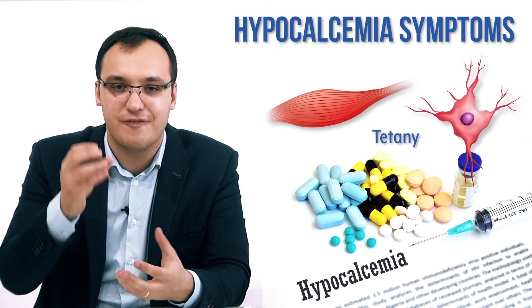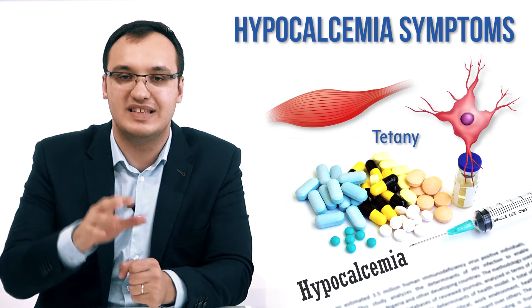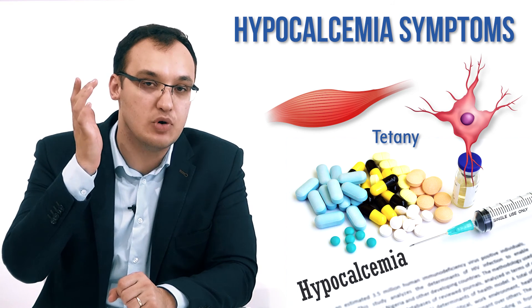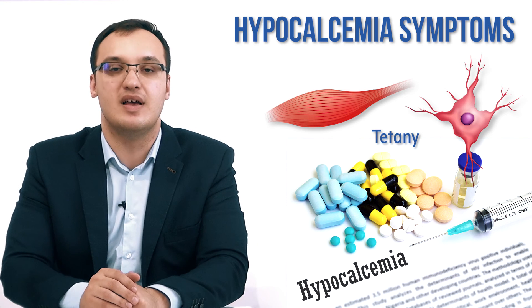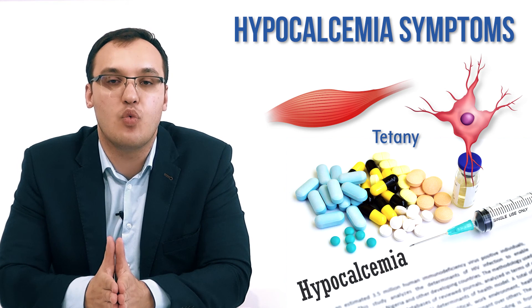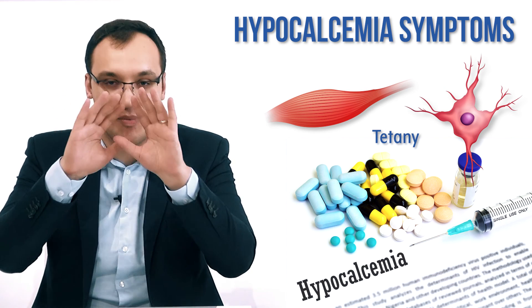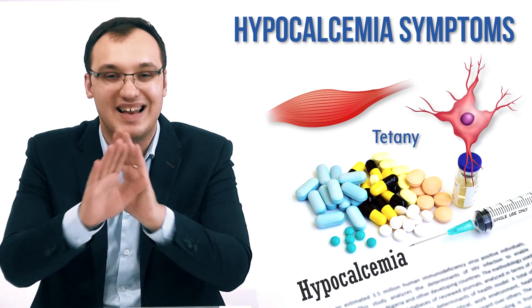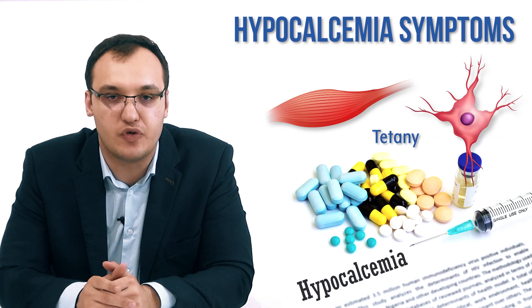Please always connect hypocalcemia with tetany, which is a high-frequency repetitive discharge of the nerves triggered by even a single stimulus. If you remember only one thing from this presentation, remember tetany — it will cover most of the symptoms of hypocalcemia. Thank you very much for listening.